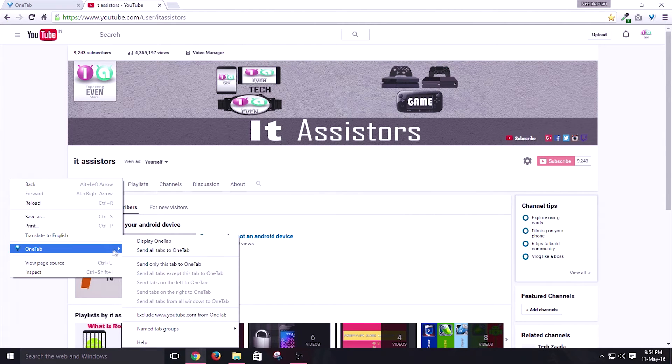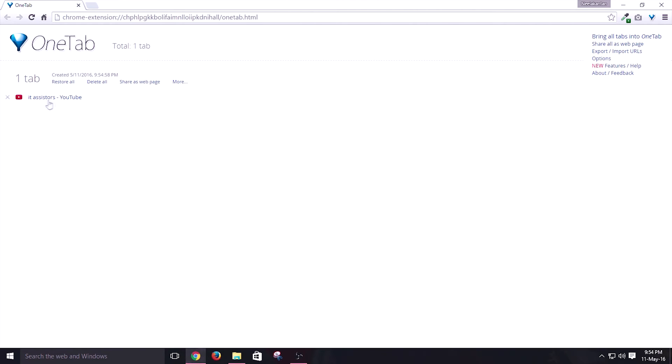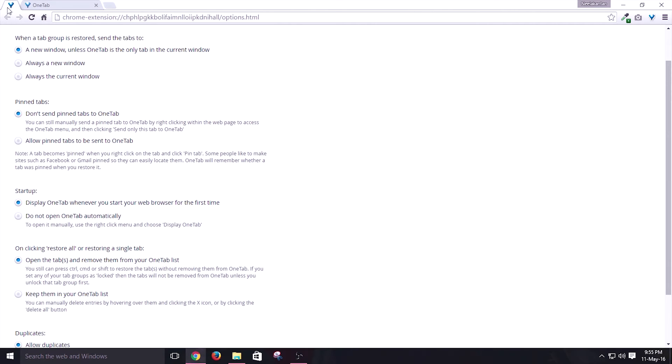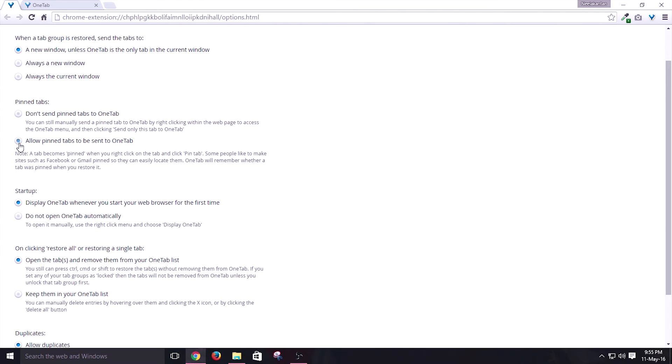Let's say you have seven separate tabs and ten other separate tabs — you can group them by naming them. Tabs can also be dropped into OneTab by right-clicking on the web page and clicking the option to send it to the OneTab manager. This is a simple-to-use extension which helps you reduce confusion and memory consumption. The options section has many modifications from simple to advanced stuff to manage and modify the tabs.